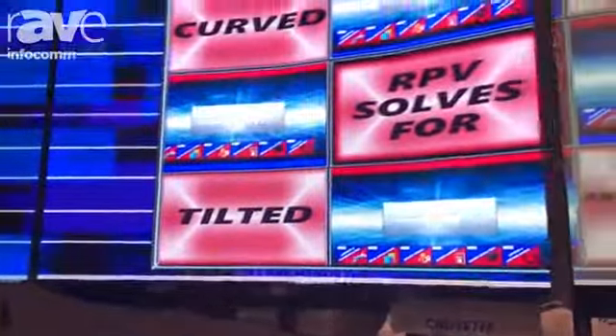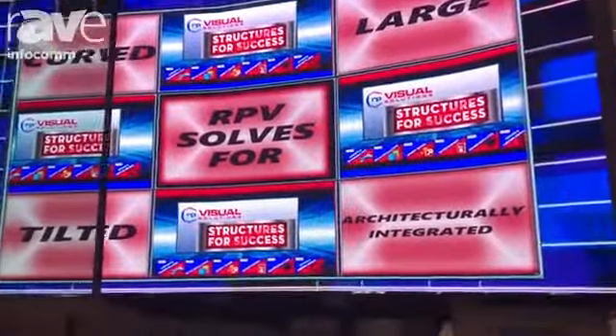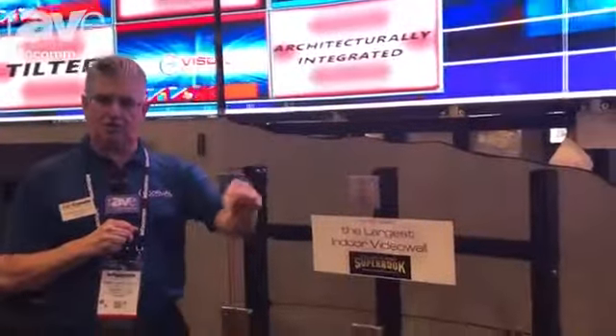It's 1,680 tiles and 55,000 pounds, with 12 Vista processors driving it. And it's in a J shape, so it's a non-contiguous straight.